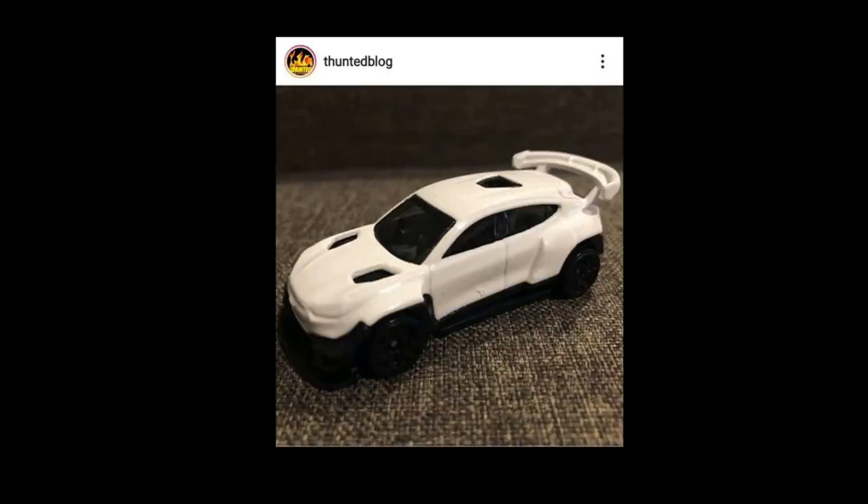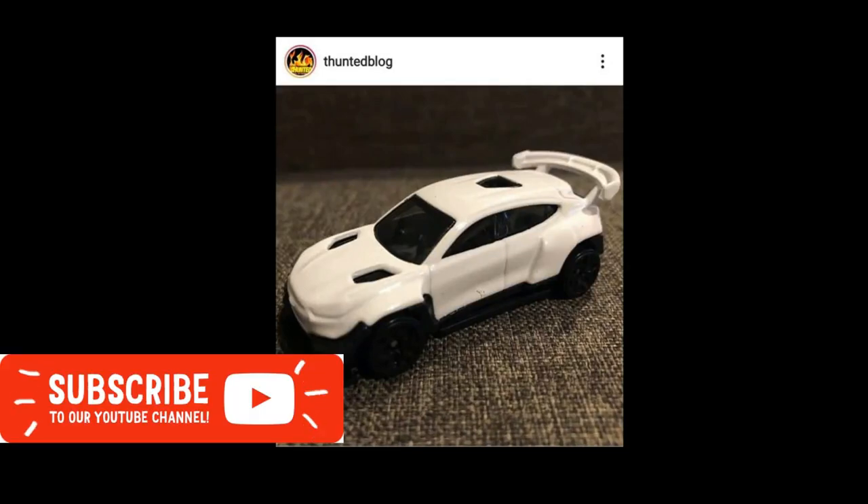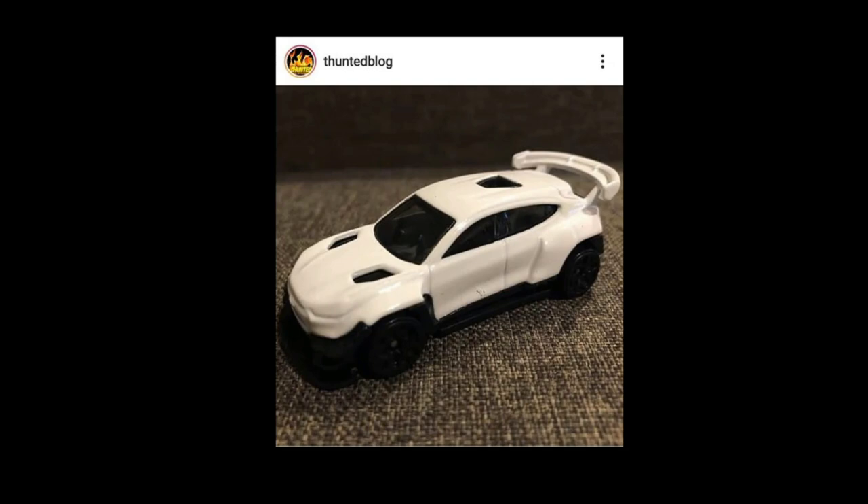Hey, what's good everyone, welcome back to the channel. This is the Daily Dose, and for today's episode we will be talking about next year's Hot Wheels release — 2022 Hot Wheels cars. Pretty exciting stuff, a lot of great cars coming soon from them. Photos courtesy of ipotrader, so kindly follow him on Instagram.